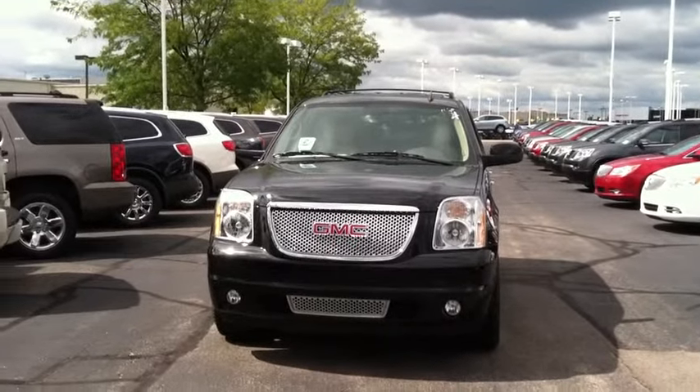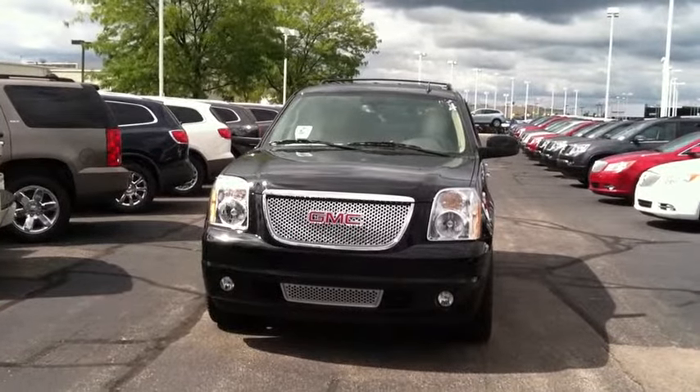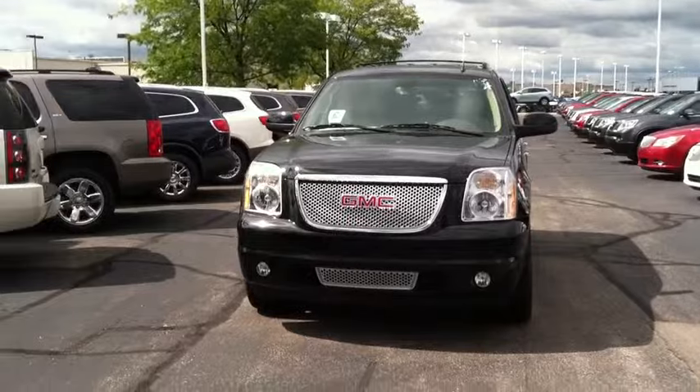Hello, this is Gary Spooner at Fortune and Buick GMC. I want to take a quick video of the 2012 GMC Yukon Denali that you emailed about.